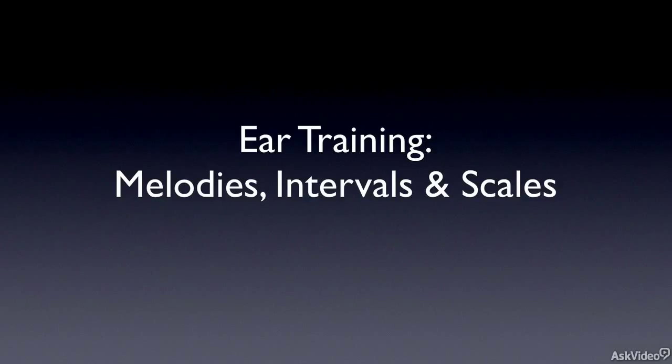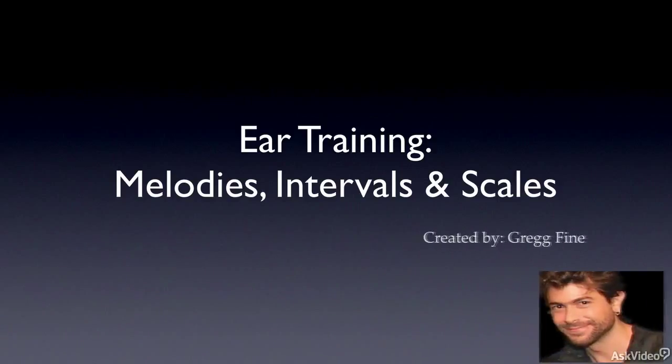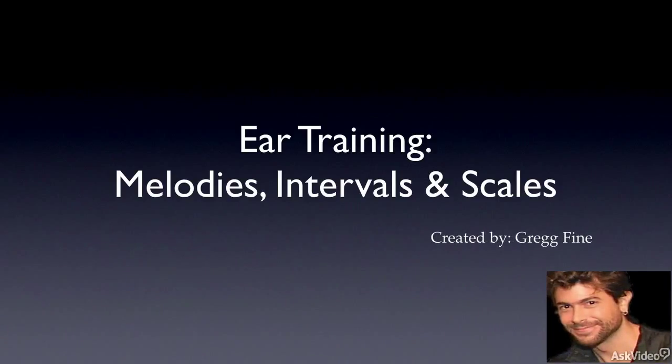Hi, and welcome to Ear Training 101: Melodies, Intervals, and Scales. My name is Greg Fine, and in the first installment of this series, as the name implies, we're going to be focusing on pitches, intervals, melodies, scales, and so forth.